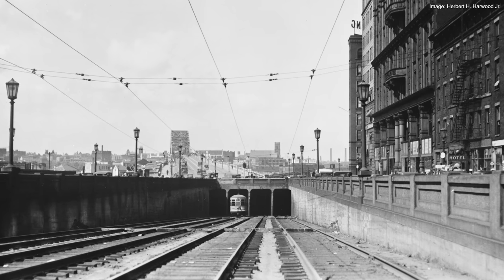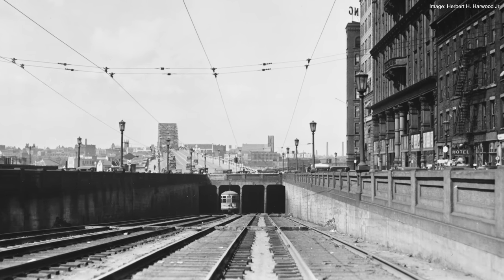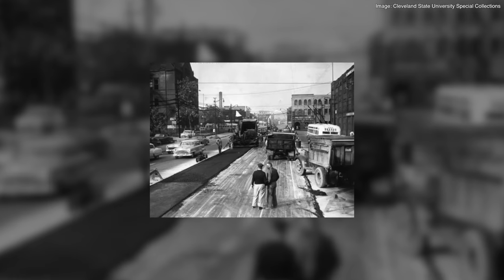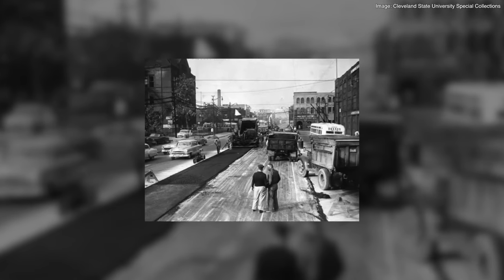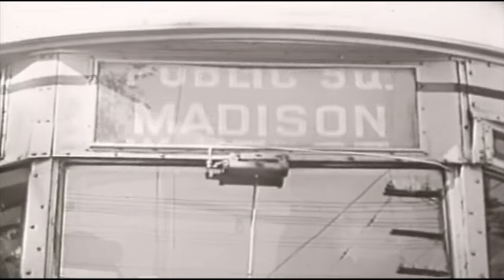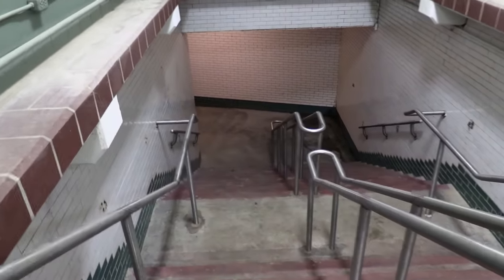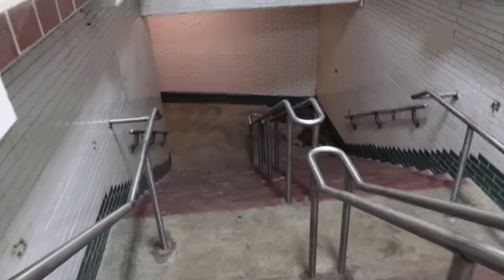Approximately 2.5 billion people have passed through the streetcar level in its 36 years of operation. In 1955, the streetcar wells were filled in and paved over. If you want to learn more about the history of Cleveland's streetcar system, I previously made a video on this topic — there should be a link in the upper right-hand corner. Now that we know the Detroit Superior Bridge's history, let's go check out the abandoned streetcar level.